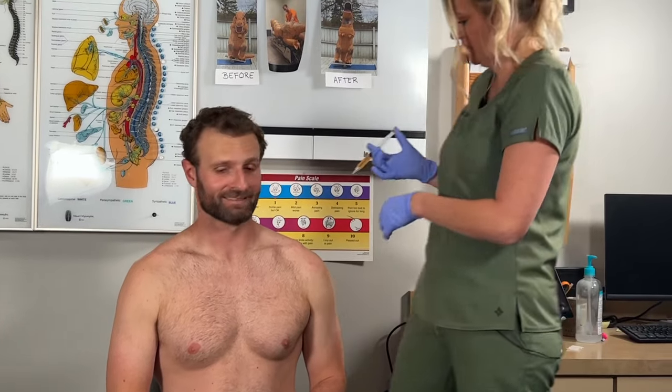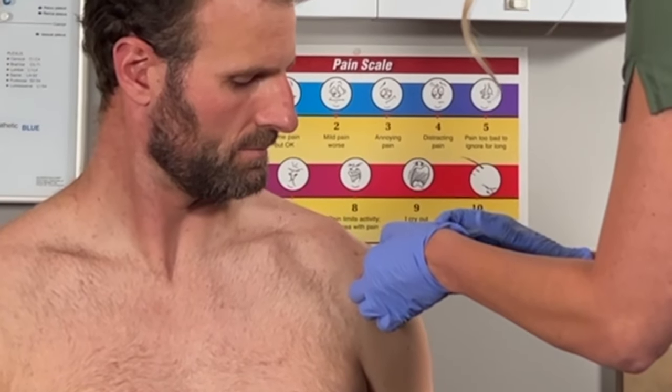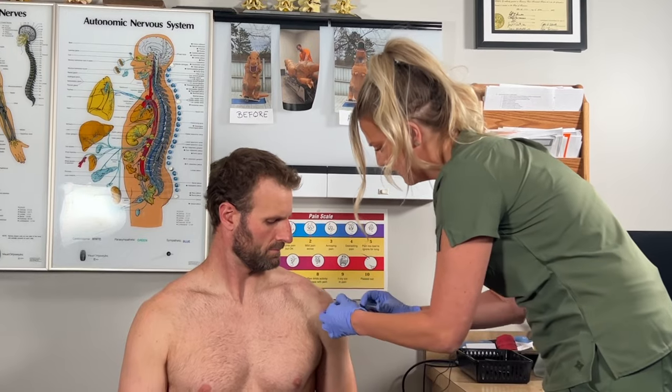Okay great — it's needle time. It's liquid gold. All right, you ready? One, two, three, stick. So here we're doing the AC joint, and then we are going to do the ligaments right around the bicep.